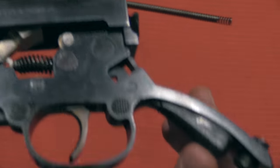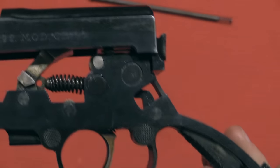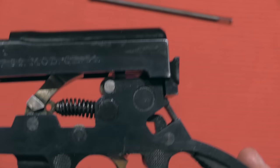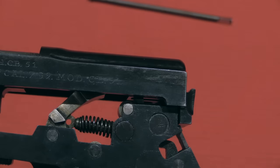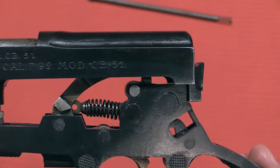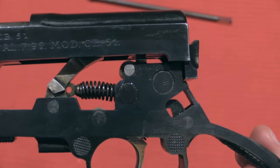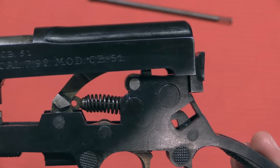Now, one distinctive, unique element here is this grip safety. This has to be depressed in order to fire the gun, and it also acts as the bolt hold-open. So you can see this lug right here - when I squeeze the grip safety that lug moves up and down. When the bolt is locked back, that lug grabs it. And in order to release the bolt you have to depress the grip safety, which drops the lug and allows the bolt to go forward.